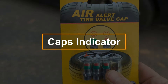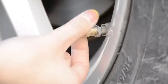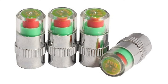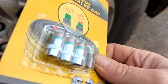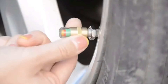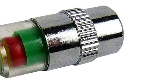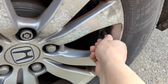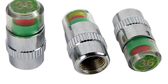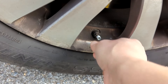Tire pressure indicator caps provide a practical and efficient way to monitor your tire pressure at a glance. Crafted from chrome-plated metal and durable plastic, they replace your standard valve caps and feature built-in pressure sensors. These sensors use color indicators — green for optimal pressure, yellow for a 10% drop, and red for a 25% decrease — allowing you to easily assess tire health while on the road. Designed to improve safety and extend tire lifespan, these caps are compatible with tires set to 2.2 bar pressure and fit virtually all wheel types.